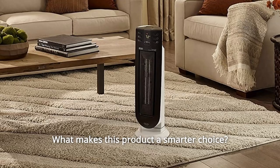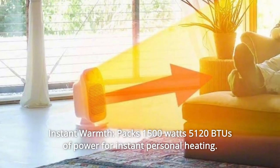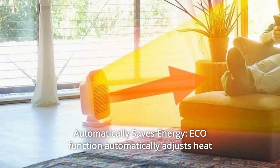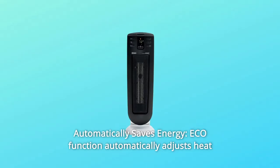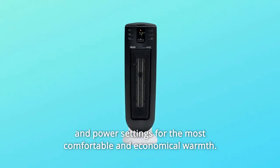What makes this product a smarter choice? Number 1: Instant Warmth — packs 1500W, 5120 BTUs of power for instant personal heating. Number 2: Automatically Saves Energy — EcoFunction automatically adjusts heat and power settings for the most comfortable and economical warmth.